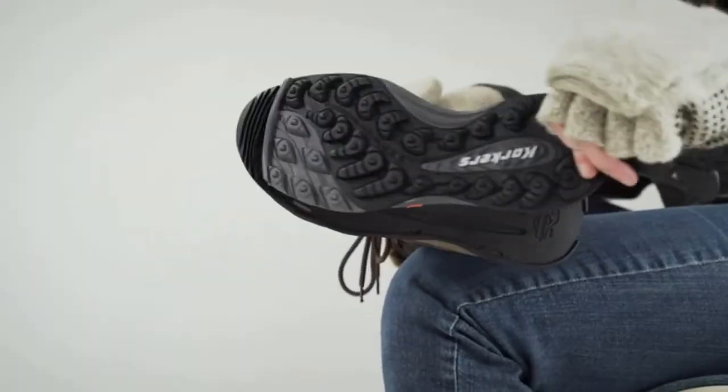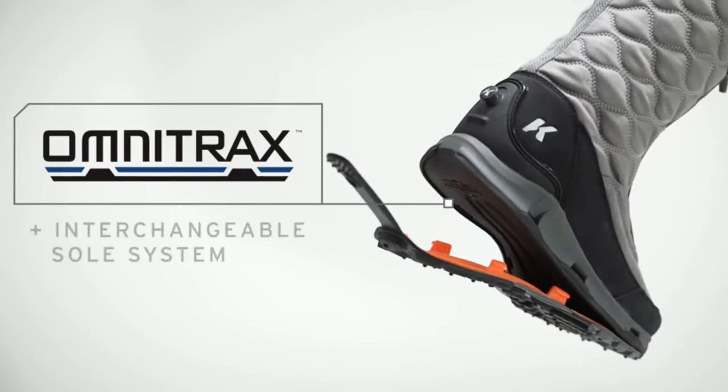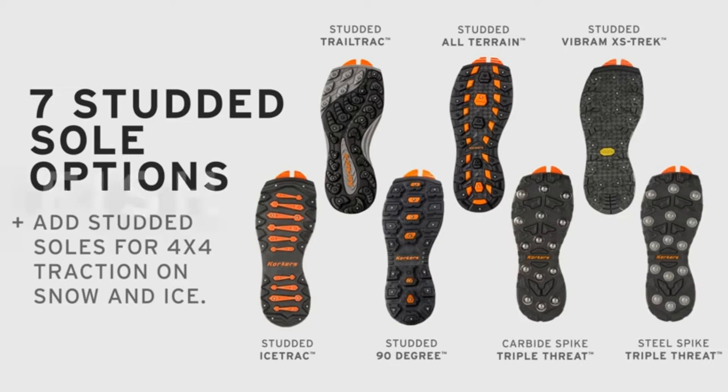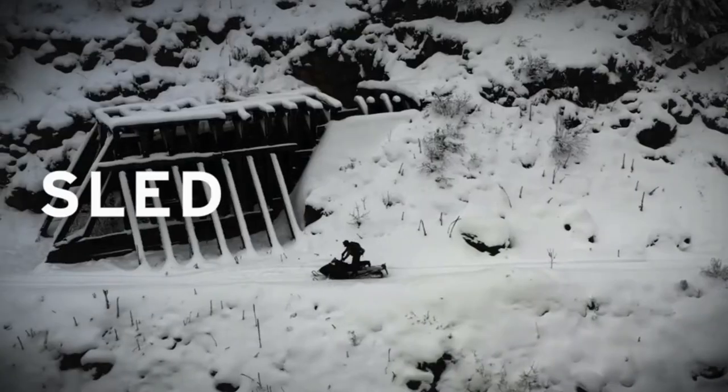A good pair of snowmobile boots are crucial for good riding. Warmth is a key factor, but not just for comfort — it also impacts safety. On a snowmobile, there's not just the normal cold of being out in the snow; there's also wind chill to consider. Even at relatively modest speeds, the temperature you are subject to drops dramatically.